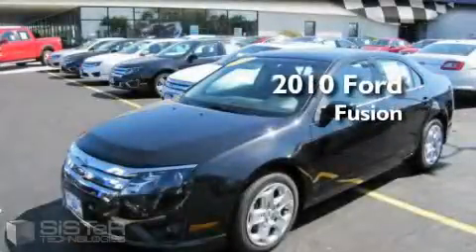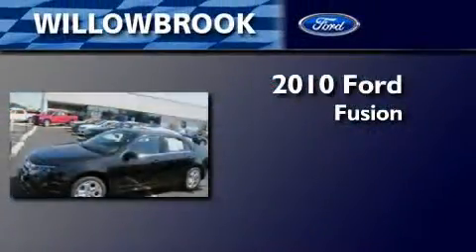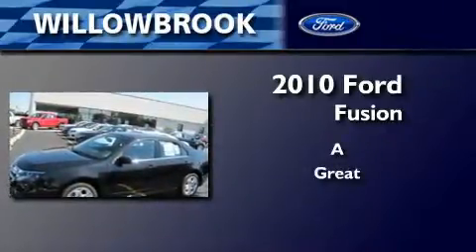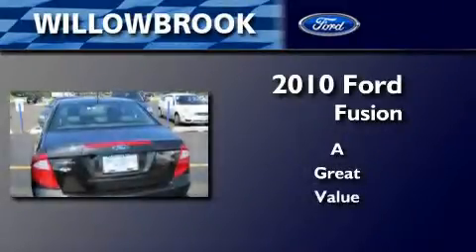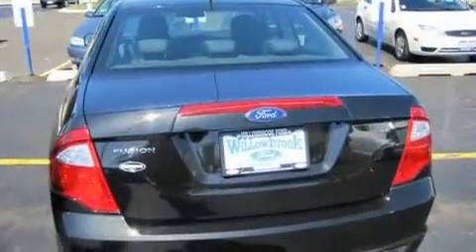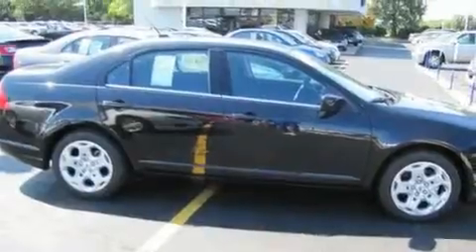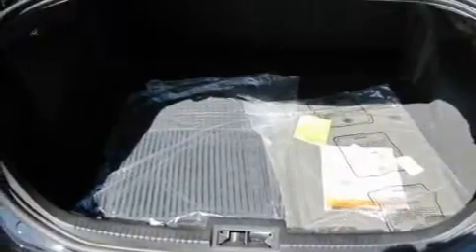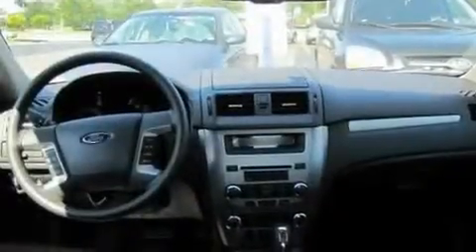This is a brand new 2010 Ford Fusion. Its top features include cruise control, front and rear reading lights, satellite radio, a low tire pressure indicator, traction control and stability control systems, and this automobile's stylish design always looks great.